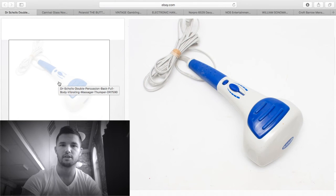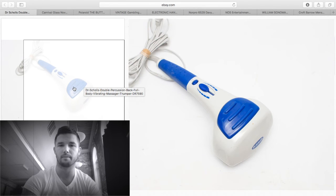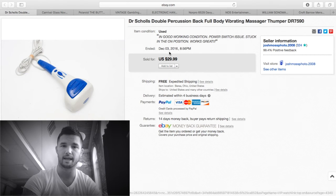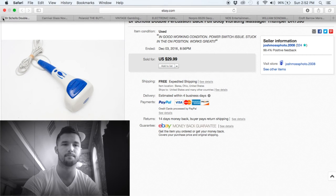Massagers — just about every video I make there's a massager. This is a Dr. Scholl's — not the best brand, but if you can get them for a dollar or two, pick them up. You can always get $15 to $50 on them. I got $30 out of this one free shipping, but shipping on these is brutal, so make sure to build that into your price. About $15 profit.